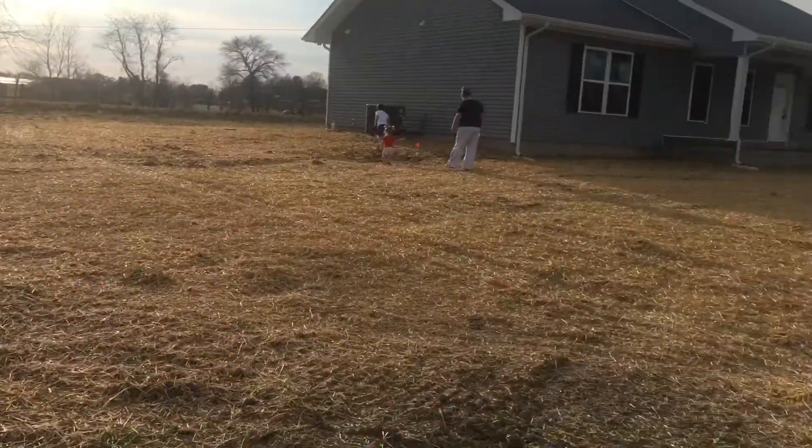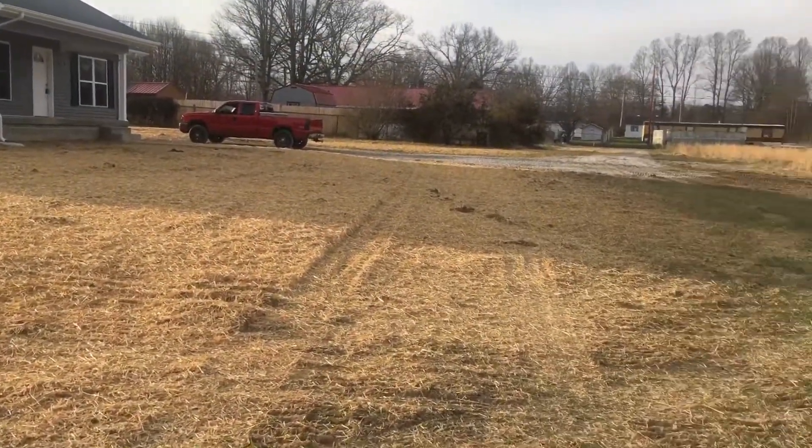Once the grass gets going and I start mowing and getting everything cleaned up, it's getting there. I'm just excited — it's been such a long journey for us. You're excited to see big obstacles like this done. Weather just held us up so much between the snow and the rain.